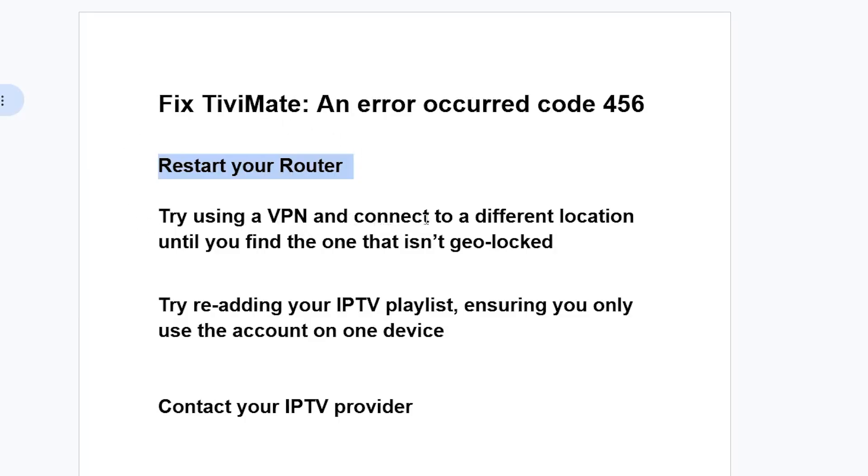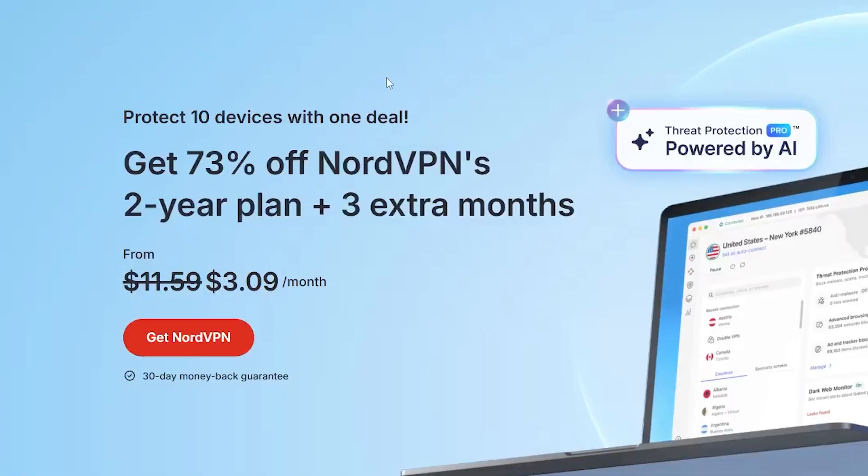If restarting your router doesn't fix the problem, try using a VPN and connect to a different location until you find one that isn't your local region, since this error relates to ISP blocking or ISP issues.